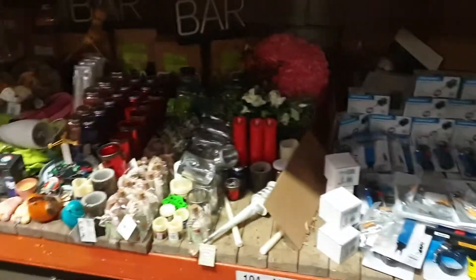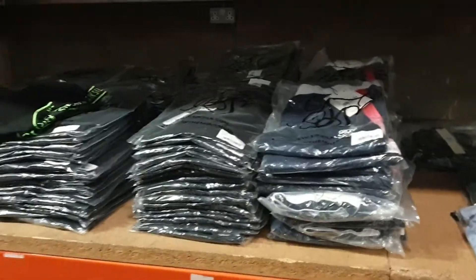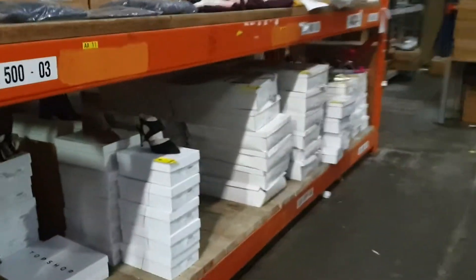We've got mixed tool lots and another summer lot down there. All these Silverline branded mixed tool lots — all quality gear. Again we've got the brand new Sick Silk clothing, all bagged up in poly bags. Mixed lots down here. Ladies' shoes again — all different styles.